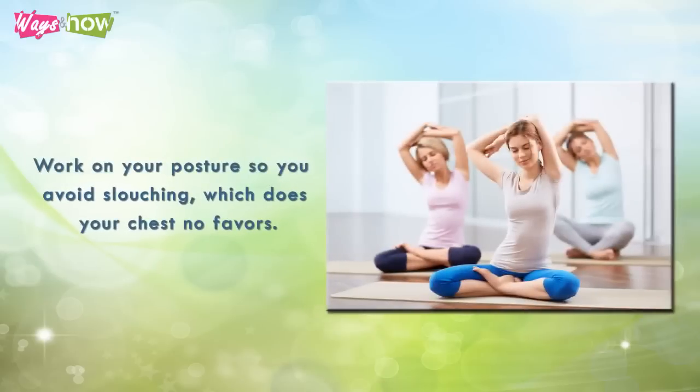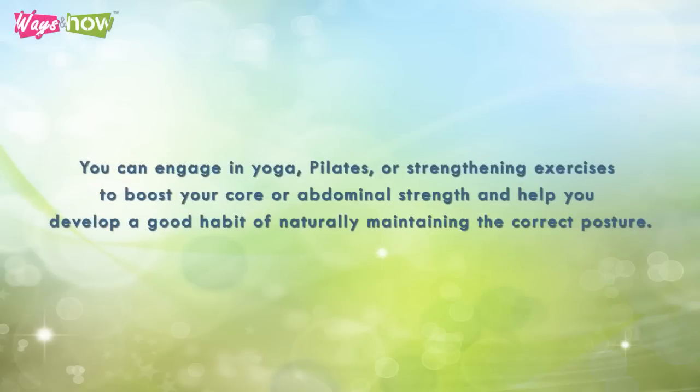Nine: work on your posture so you avoid slouching, which does your chest no favors. You can engage in yoga, pilates, or strengthening exercises to boost your core or abdominal strength and help you develop a good habit of naturally maintaining the correct posture.